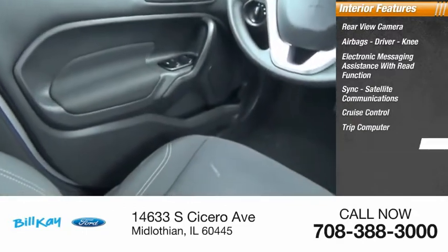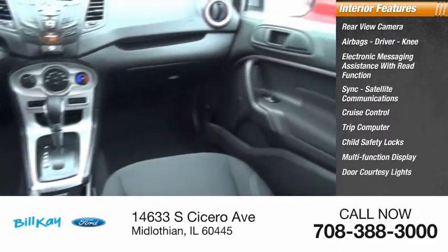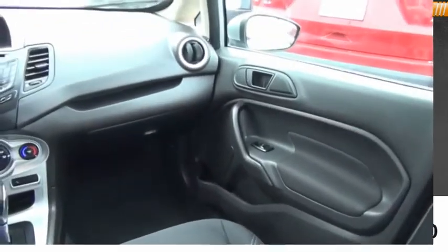Cruise control, trip computer, child safety locks, multifunction display, door courtesy lights, and tachometer. Come take a test drive today.